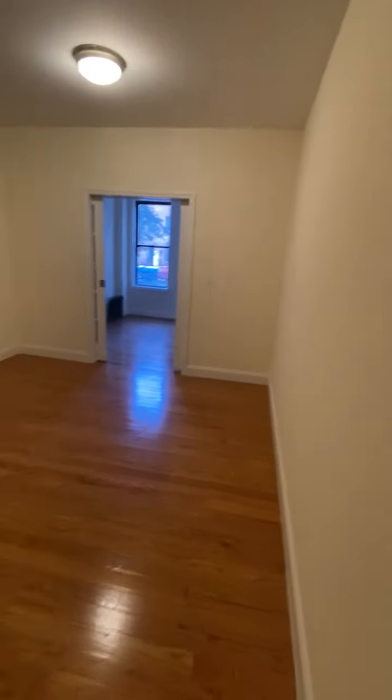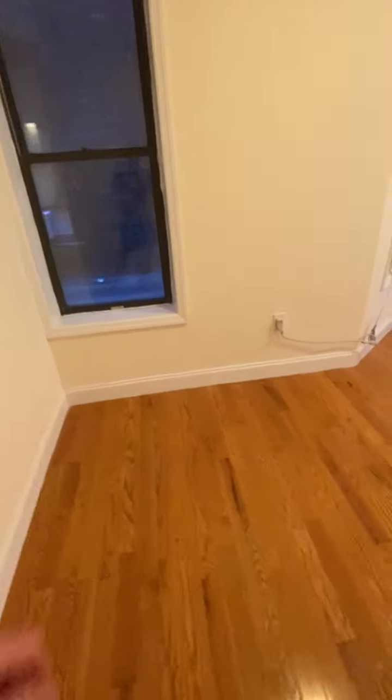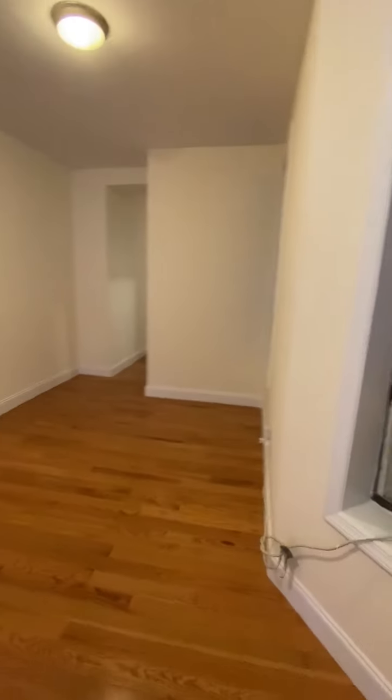And here is what would be the living room — this is a big living room. You could put a desk workstation plus a full-size living room setup. The AC does not come with the unit.